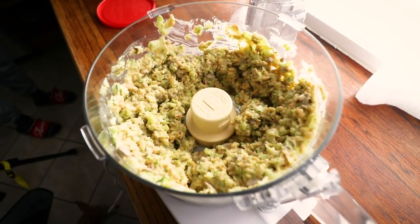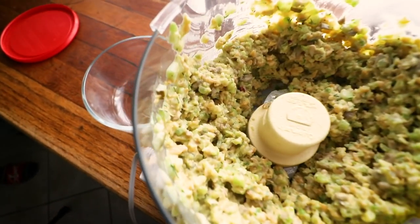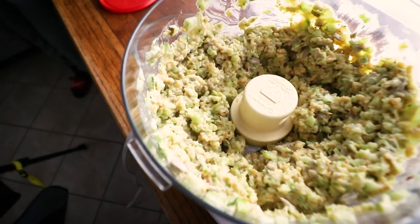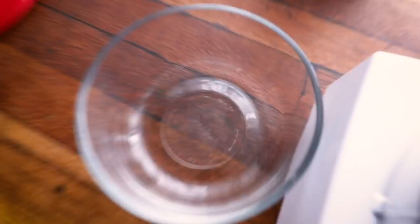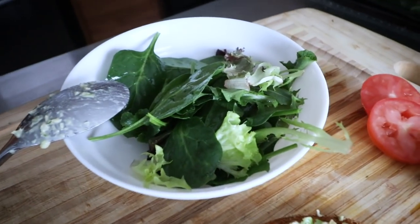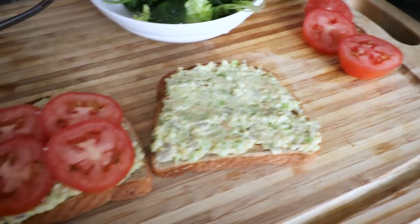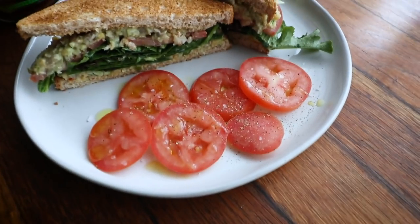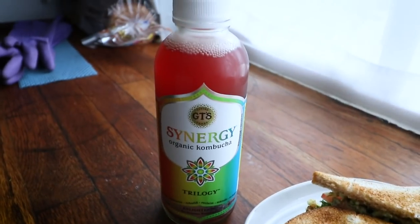I actually threw the salad into the food processor and pulsed it a little bit because the chickpeas were overcooked and I wanted to break them up more. I also ended up adding about a third of a cup of raw sunflower seeds for a bit more protein. I'm building a sandwich — two pieces of wheat toast, some tomatoes, mixed greens tossed with olive oil, salt, and pepper. Here's lunch. I sliced up the rest of the tomato, drizzled it with olive oil, salt and pepper, and I'm going to split this Trilogy kombucha with Eric.